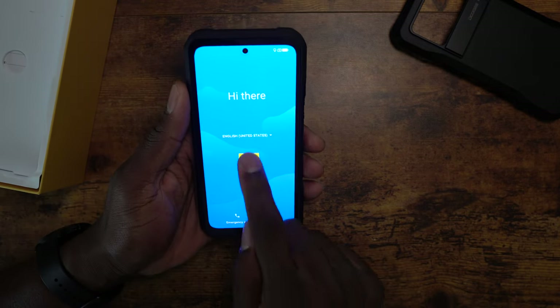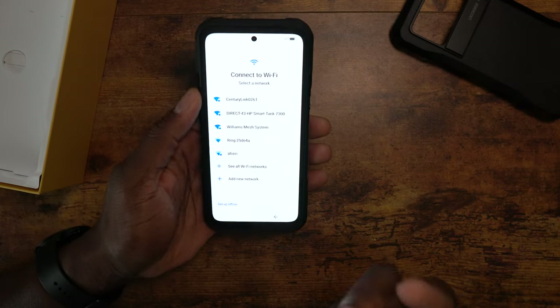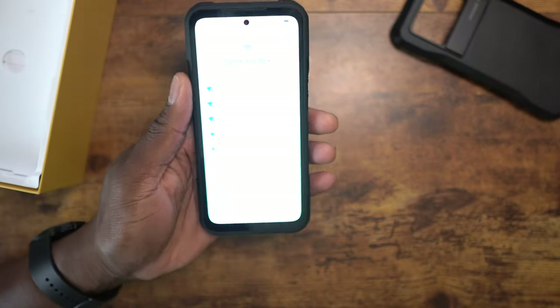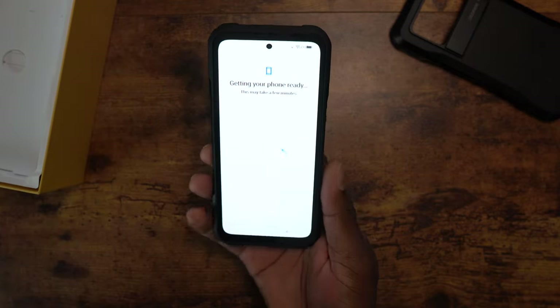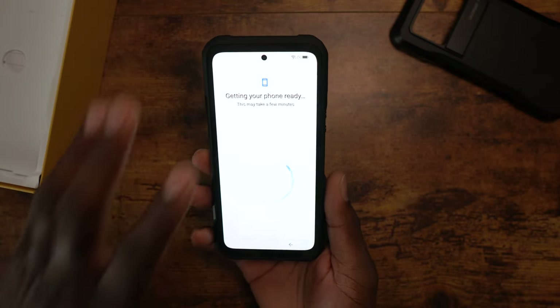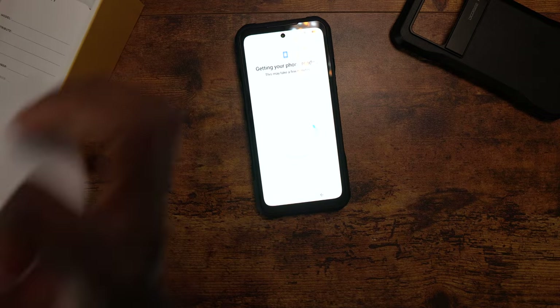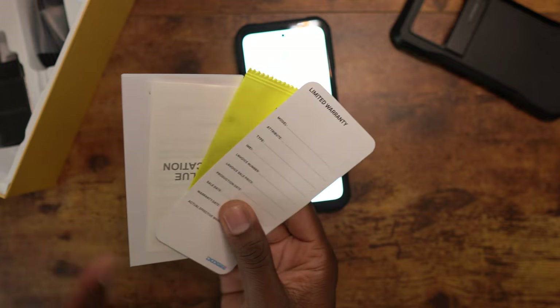I'm going to skip through setup and sign into Wi-Fi quickly. I love the stock Android thing they've got going on here - it's just good. Let's look at the box briefly: you've got materials, something to clean the screen, and your fast charger right there. Yes, they give you a fast charger in the box - unheard of in the US.